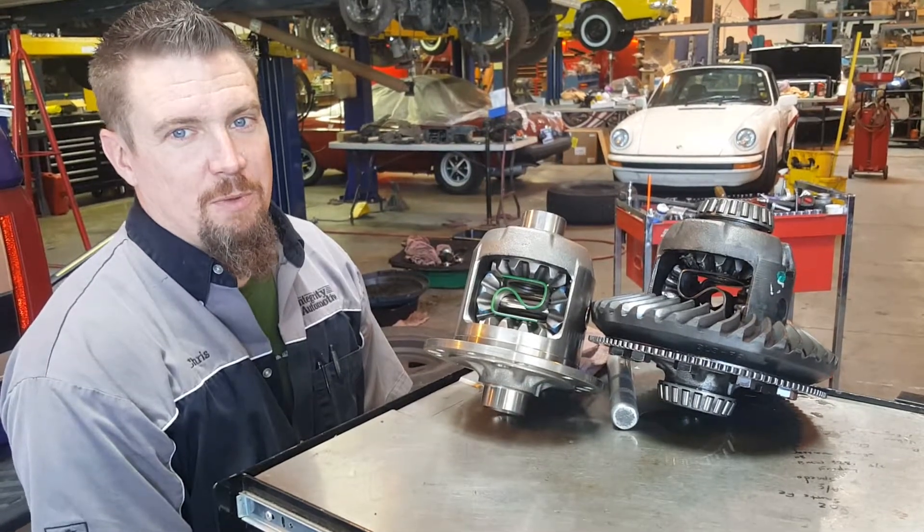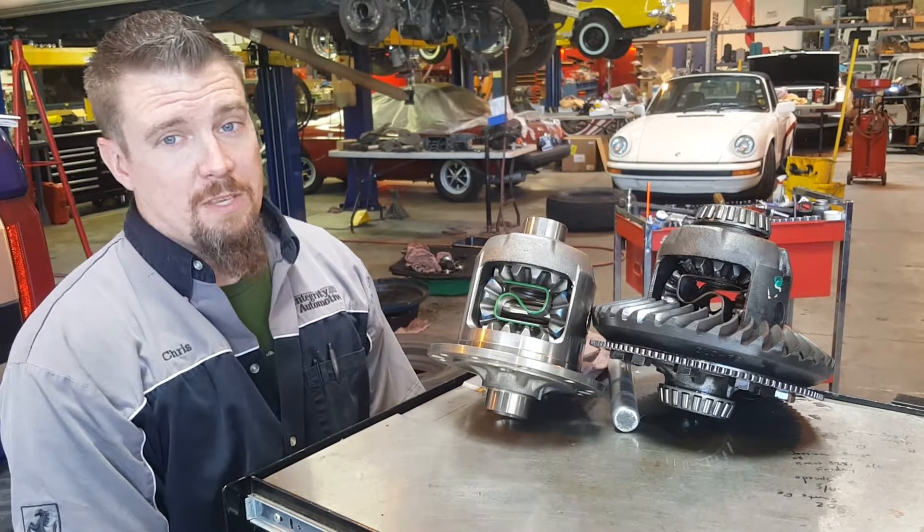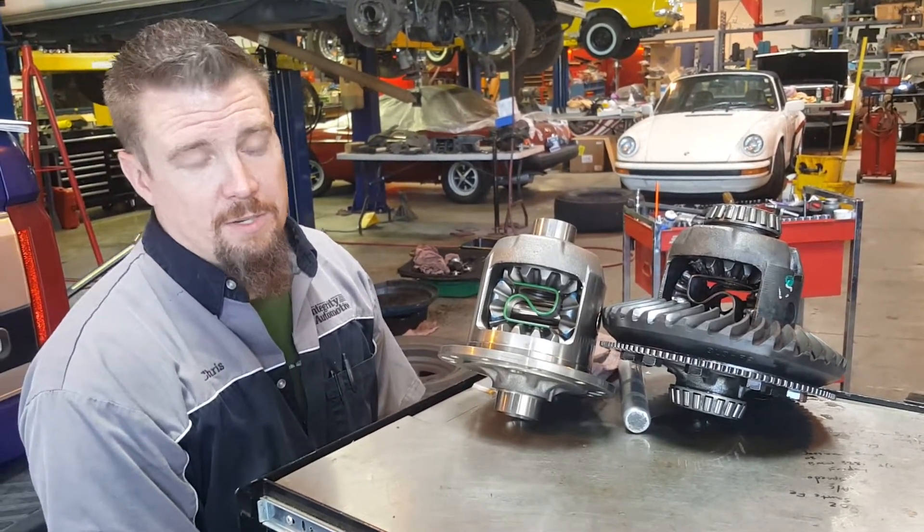Hey everybody, Chris with Integri Automotive here. Today we're going to talk about differentials. Every car has them because otherwise you'd have one wheel just doing all the work while the other one just sat around doing nothing.